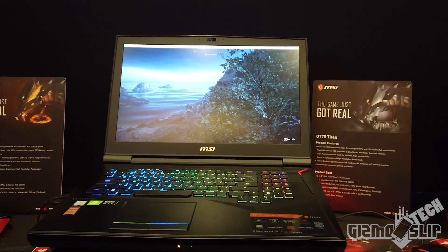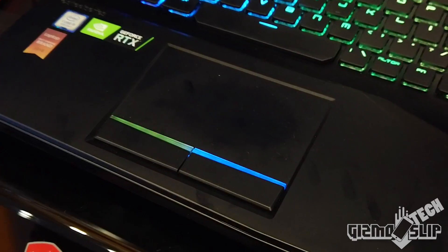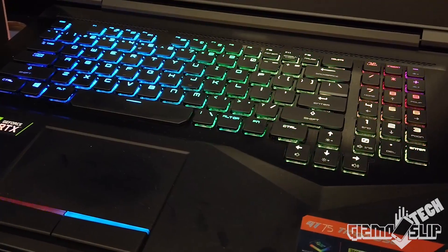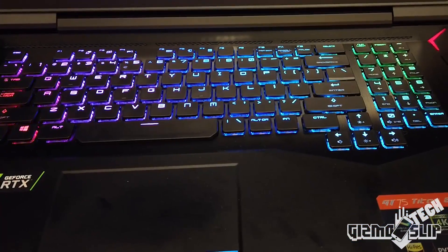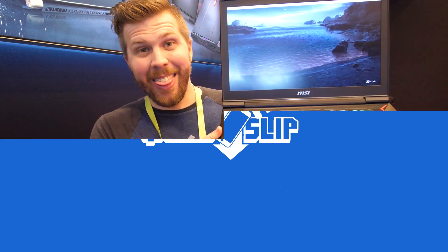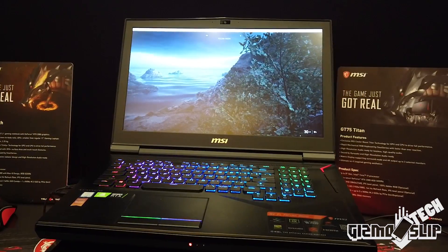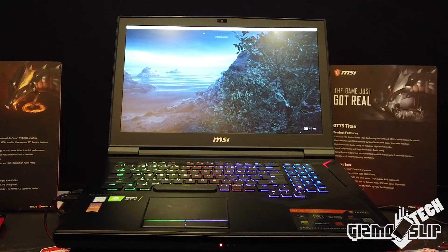Oh my god, now this is a beastly laptop. This is the GT75 Titan 85G. This has the new RTX 2080 graphics card in it.